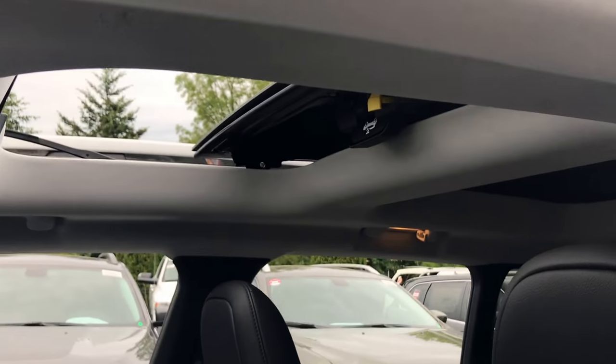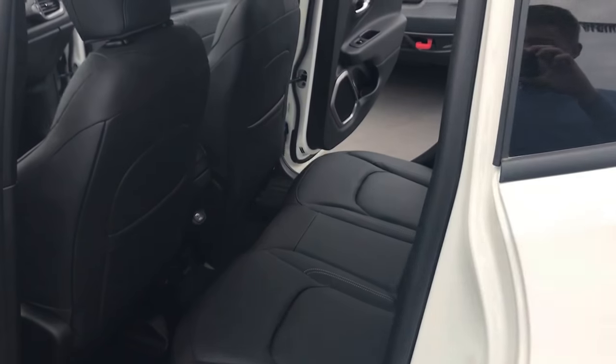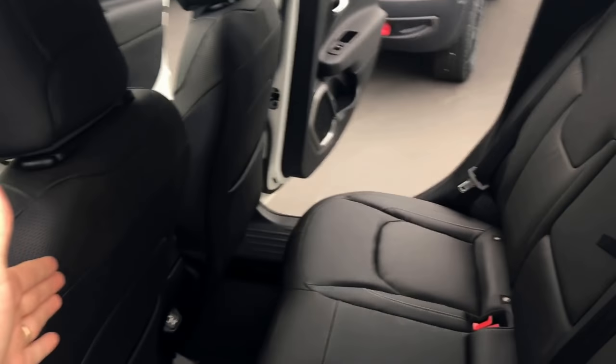No one else is offering anything like this — the MySky. This is actually a removable panel, à la Wrangler, but this one happens to be power. It's a sunroof, but it's also removable. How cool is that?